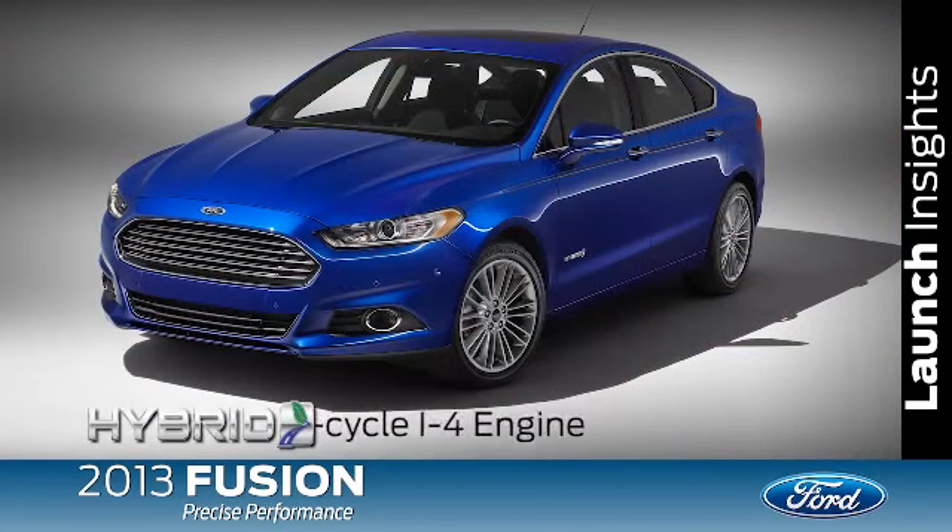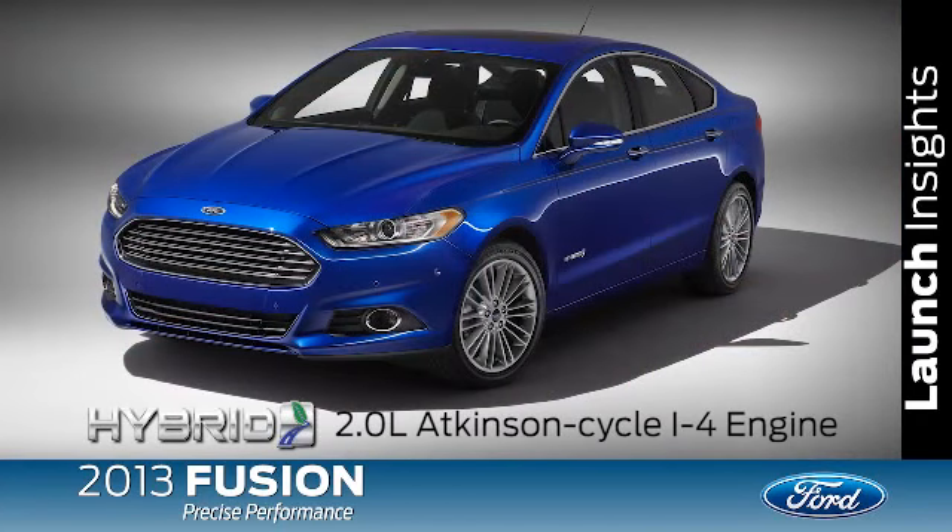You start with a 2.5-liter IVCT engine, a 1.6-liter EcoBoost engine which will be our fuel leader for gas, and then a 2.0-liter EcoBoost engine for those who are a little bit more performance oriented. Then we have a class-leading hybrid, which will be a 2.0-liter Atkinson cycle.